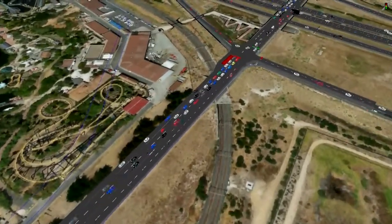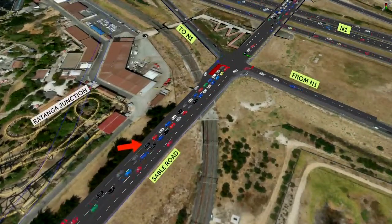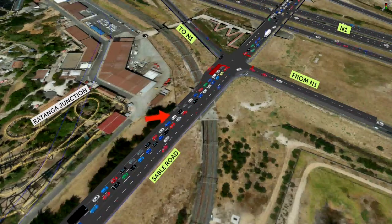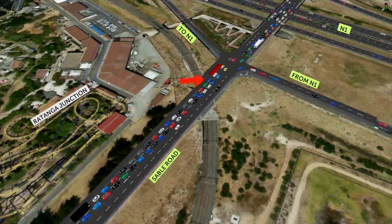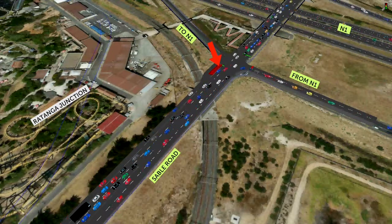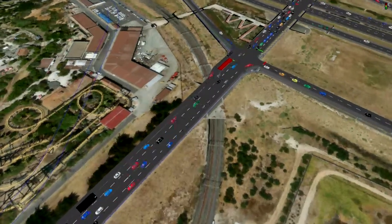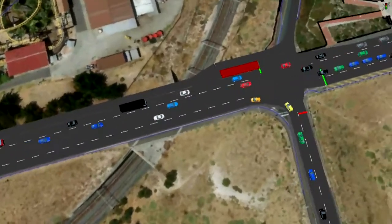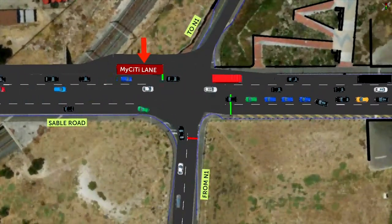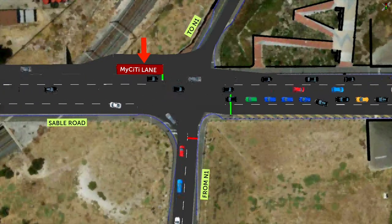Secondly, the new lane structure leading onto the Sable Road Bridge will greatly reduce the tailback of vehicles approaching the western intersection of the bridge. In addition, the new lane structure will allow for a short section of Q-Jump Lane for MyCiti feeder buses between the slip lane and the stop line. This lane will receive a special bus-only green phase on demand to provide bus priority for MyCiti buses.